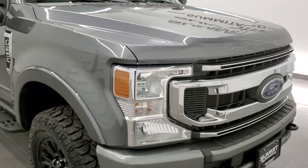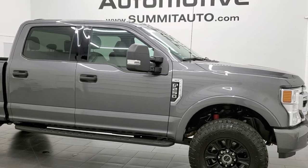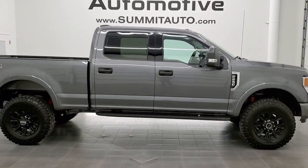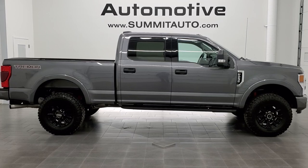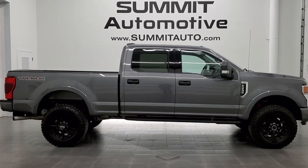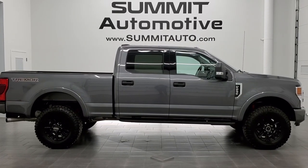I would highly recommend this truck from a quality and condition standpoint. To see more pictures of this truck or any of our other 450 new and used cars, trucks, SUVs, minivans, Wranglers, half tons, three-quarter tons and one tons, visit www.summitauto.com — full pictures and descriptions of every single vehicle from two locations. For more HD videos, visit youtube.com/summitauto.